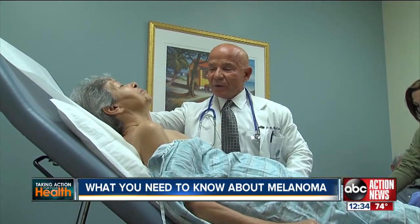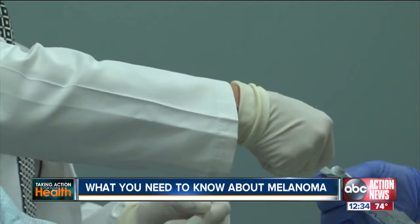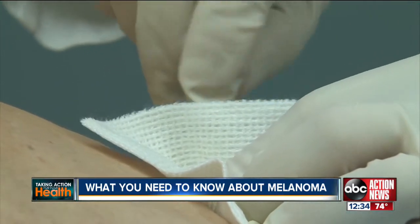Today, Mrs. Orphan, we're going to do a skin biopsy on a suspicious lesion on your chest wall. Helen Orphan, a breast cancer and stroke survivor, has been coming here to Florida Cancer Specialists for years. She came for her annual visit, and Dr. Drapkin noticed this mole.